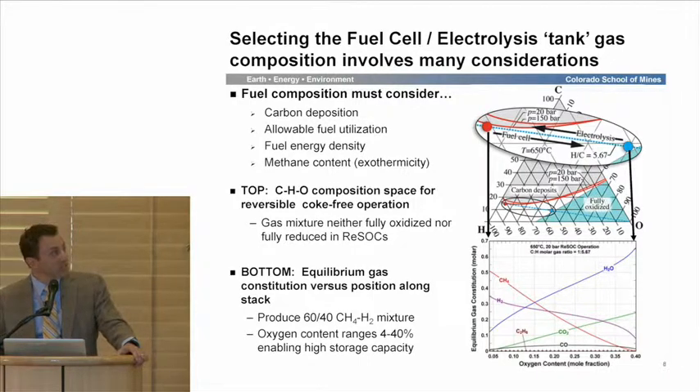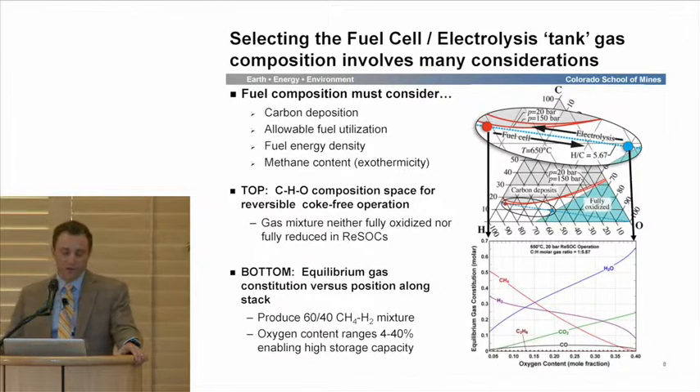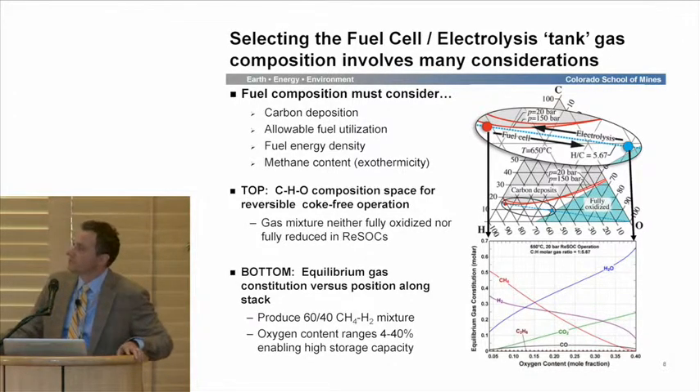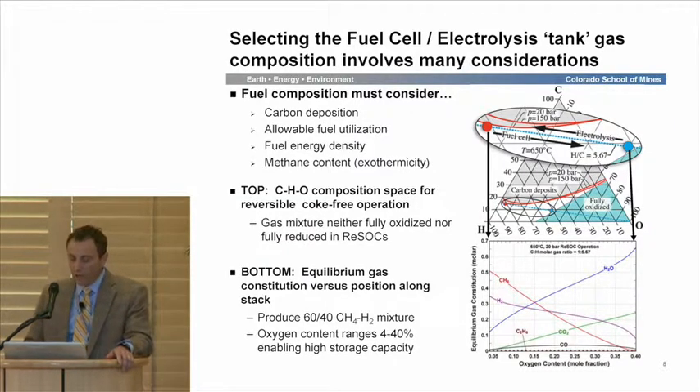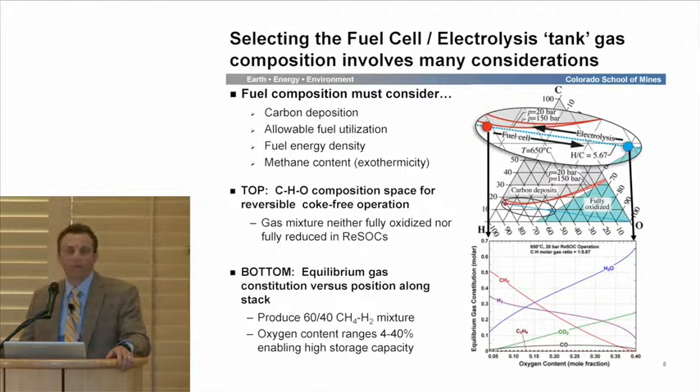One consideration we face in designing these systems is what to charge the tanks with — what composition do we want? In these systems, we have to be concerned about carbon deposition, which is a deleterious effect on solid oxide cells and degrades performance rapidly. Shown here is a compositional space in a so-called Gibbs or ternary diagram, where the shaded area above the red indicates the thermodynamically favorable region for carbon deposition, and the white zone is unfavorable — and that's where we want to operate.